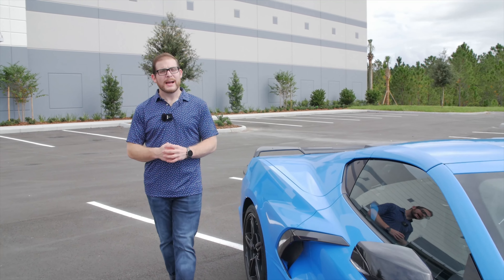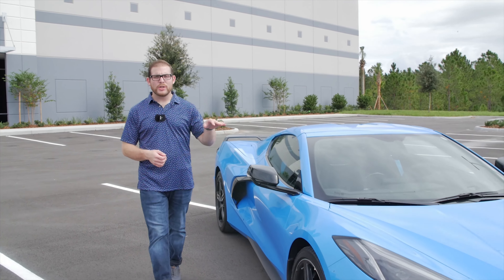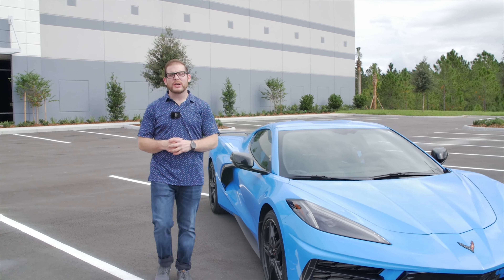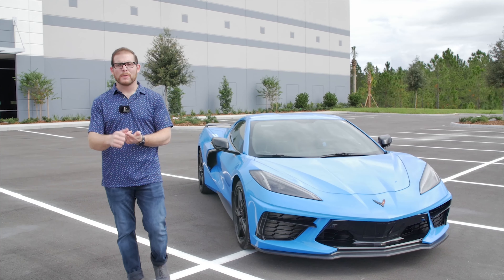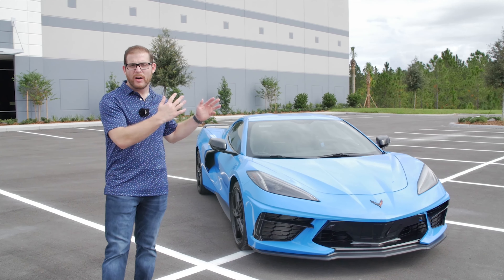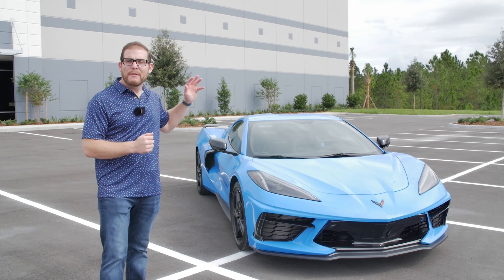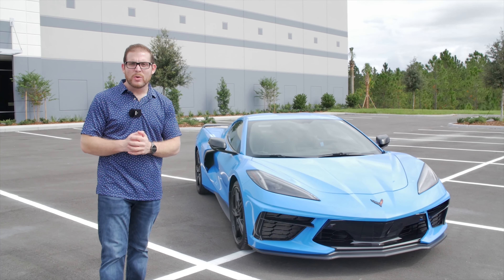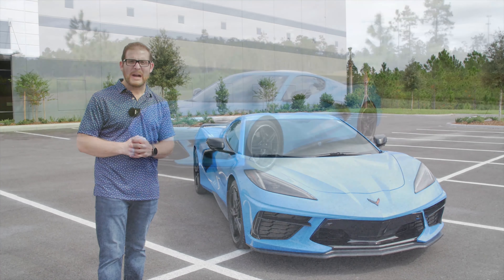In what was probably the worst kept secret in the automotive industry, Chevy decided to move the engine to the middle for the eighth-generation Corvette. This has had a drastic impact on the performance, the drive layout, how it looks, and where it's positioned in the market. I've got the 2020 Chevy Corvette Stingray with the Z51 performance package, and today I'm going to show you what it's all about.